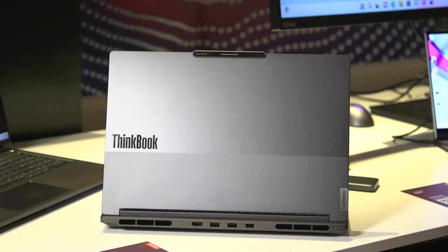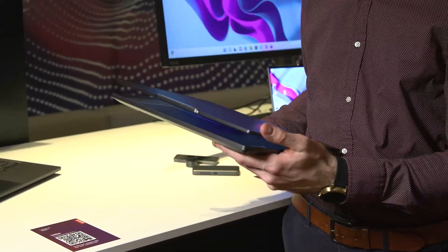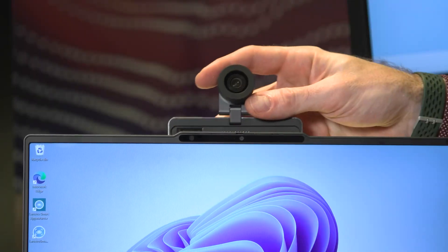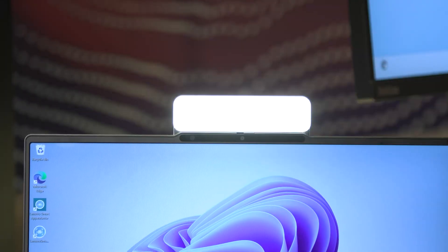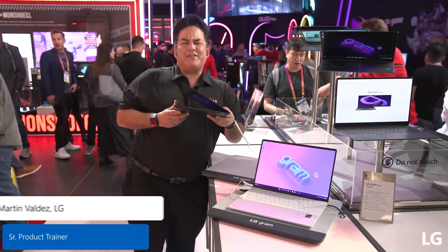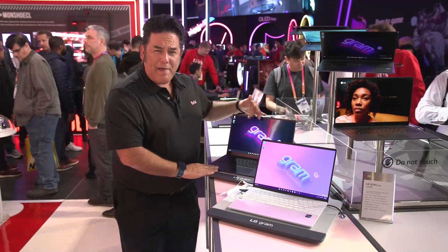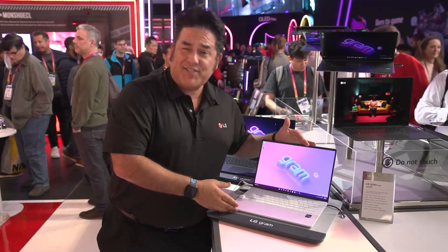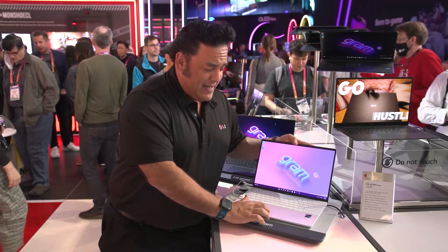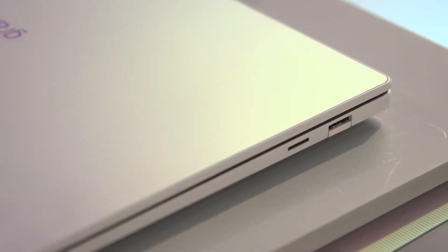Lenovo announced the ThinkBook 16P Gen 4, a powerful laptop offering a unique Magic Bay design with a 4K webcam, selfie light, and 4G LTE modules. We also have one of the world's slimmest laptops — super lightweight at about 2 pounds — featuring an OLED panel. The LG gram style includes an invisible trackpad with haptic feedback, an OLED panel, and an iridescent top and front.